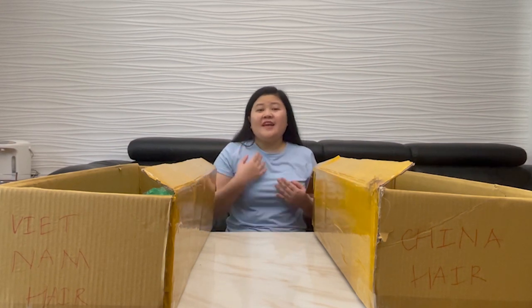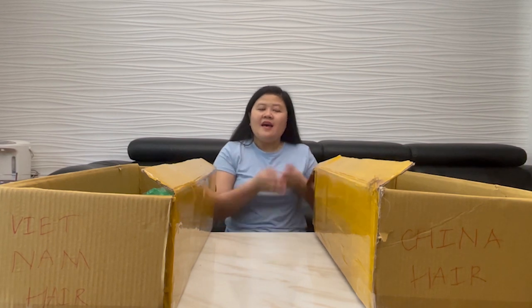Hi everyone, I'm Zen from Zen Hair Vietnam. We got some questions from customers: what's the difference between China hair and Vietnam hair? So today, we will make this video to show you what's the main difference between the two kinds of hair — China hair and Vietnam hair.